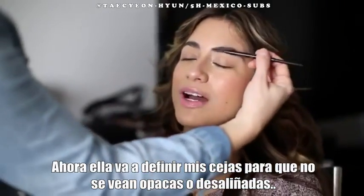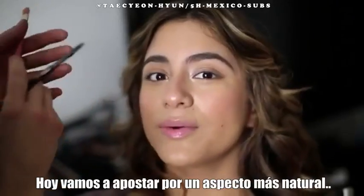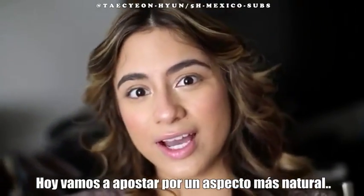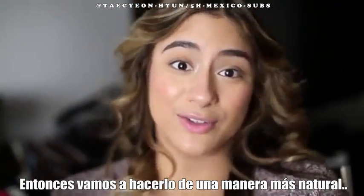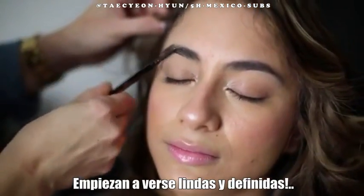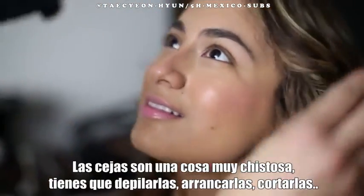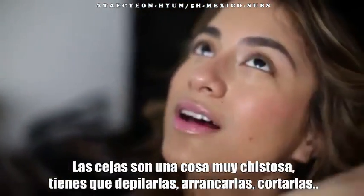Now she's going to define my eyebrows so that way they don't look so messy or bushy. Today we're going with a more natural-looking eye, so we're going to go with a more natural-looking brush, so it'll be darker. She makes them look nice and neat. Eyebrows are a funny thing — you have to get them waxed, plucked, trimmed.